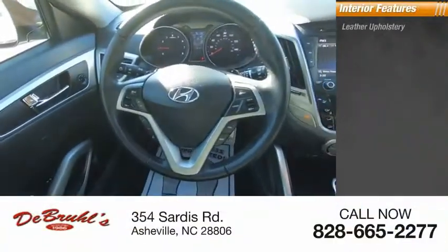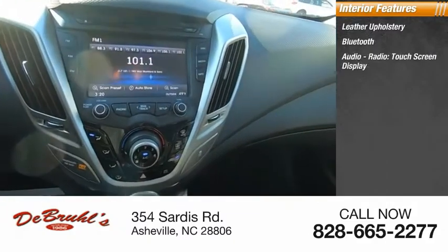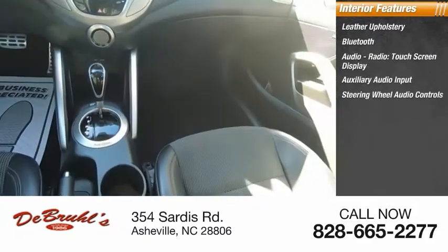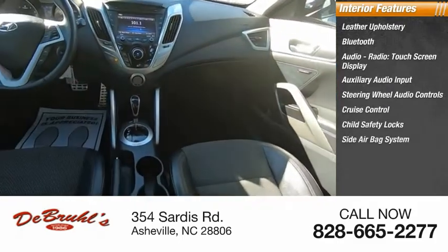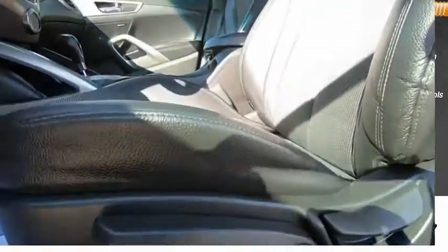Inside you'll find leather upholstery, Bluetooth, audio radio, touch screen display, auxiliary audio input, steering wheel audio controls, cruise control, child safety locks, side airbag system, dual airbags, adjustable headrests. Come take a test drive today.